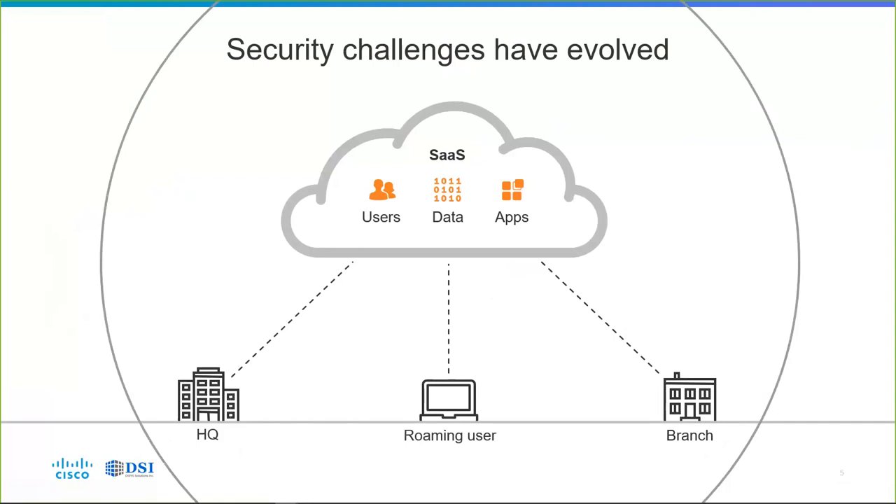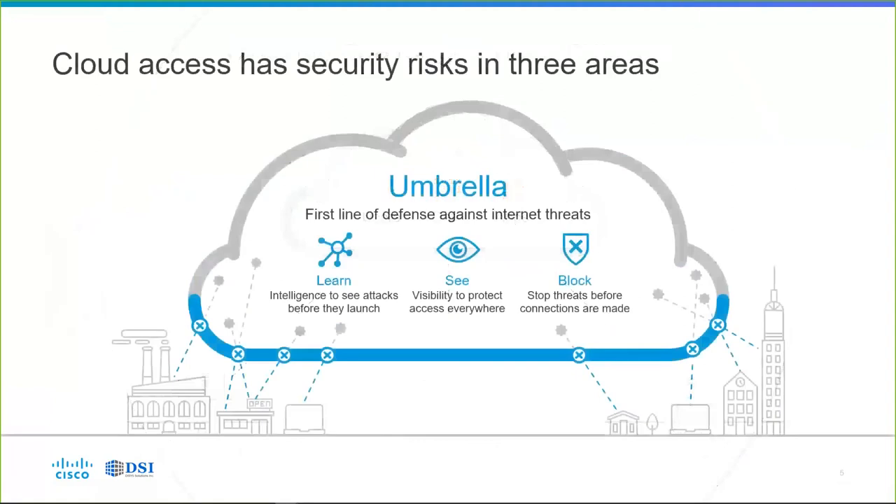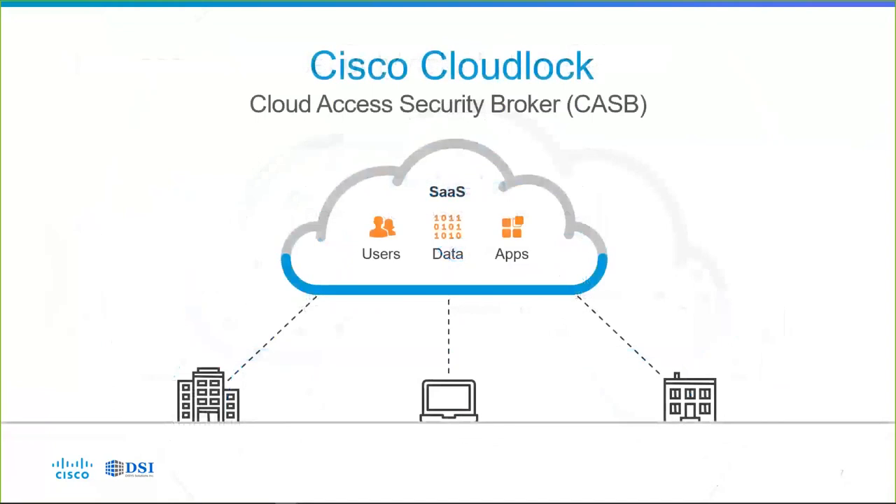We have to encompass that entire set of use cases with our security solutions. Some cloud access can be protected by Cisco Umbrella — to learn, to see, to block, and stop threats before connections are made. However, we still have to protect the users, the data, and their applications in the cloud. Whether your users are in the office, working from home, at a coffee shop, or on a mobile phone or tablet, CloudLock will protect your organization's most sensitive cloud assets, completing the coverage of the users, the data, and the apps.